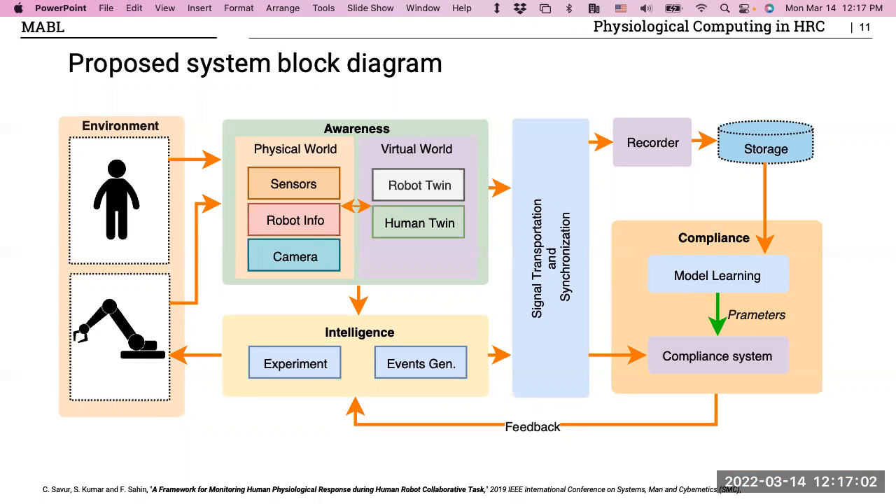This block diagram shows what we are doing. We have a human and robot in the same environment, divided into three concepts: awareness, intelligence, and storage. In awareness, we record everything from the real world — sensors, robot conditioning, cameras — and from the virtual world, a digital twin corresponding to what the robot does. We can measure the distance between human and robot in real time using the digital twin, and all signals from awareness and intelligence are recorded in storage.